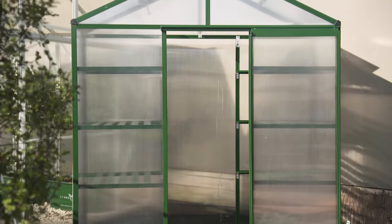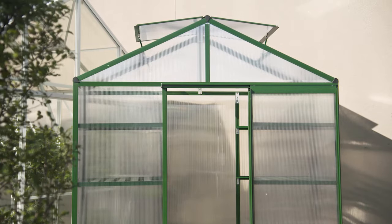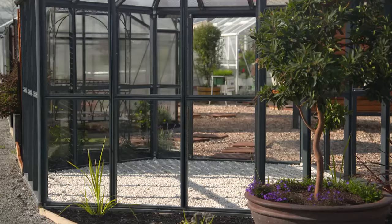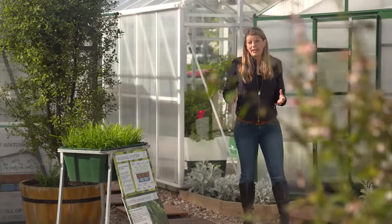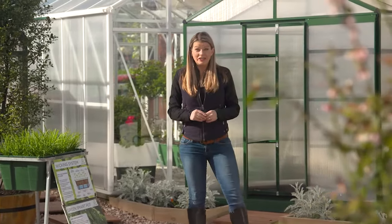If you'd like to dabble in some seedling growing or keep herbs growing through winter, a compact nursery greenhouse is the perfect choice. Or step it up a notch with a gazebo-style greenhouse from the Mayfair series, which is so stylish that it doubles as a growing and living space. So whether you want to grow something exotic, extend your growing and harvest season, or even create an inviting living space, there's a greenhouse that will get you growing.